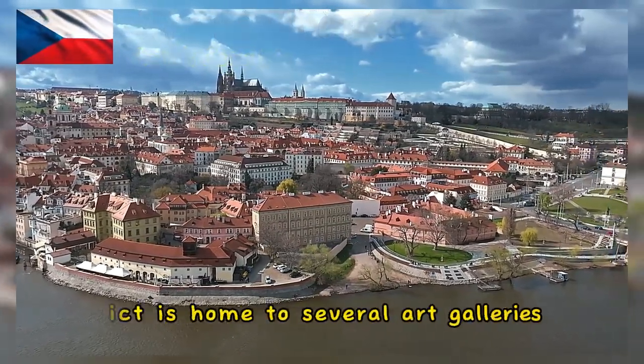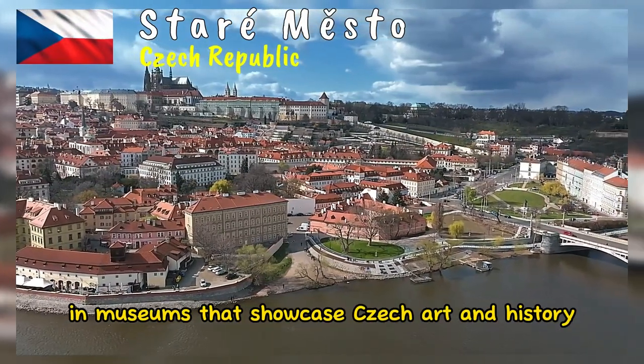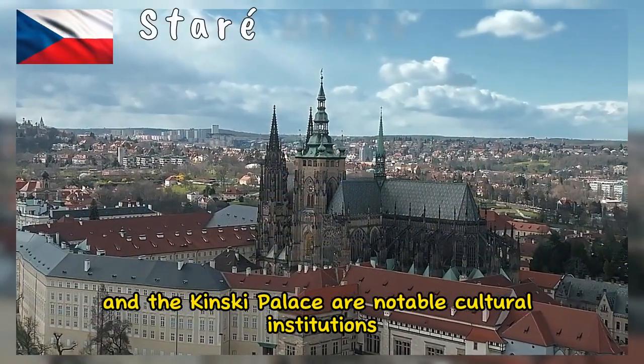The district is home to several art galleries and museums that showcase Czech art and history. The Museum of Decorative Arts and the Kinský Palace are notable cultural institutions.